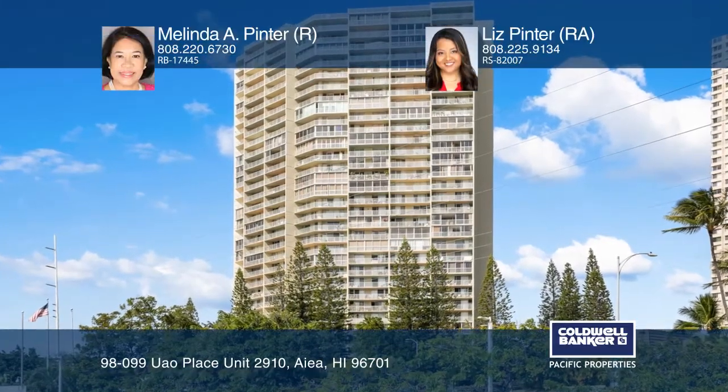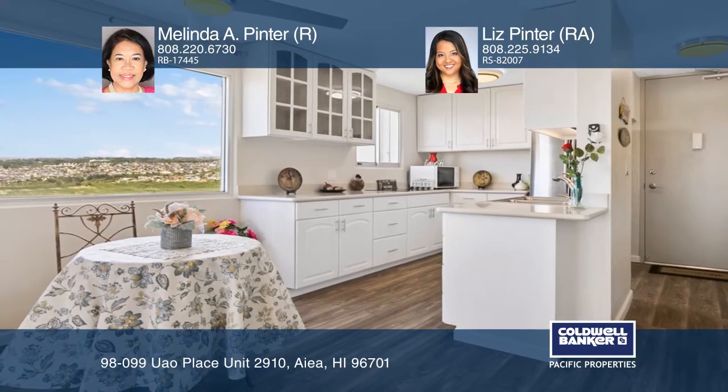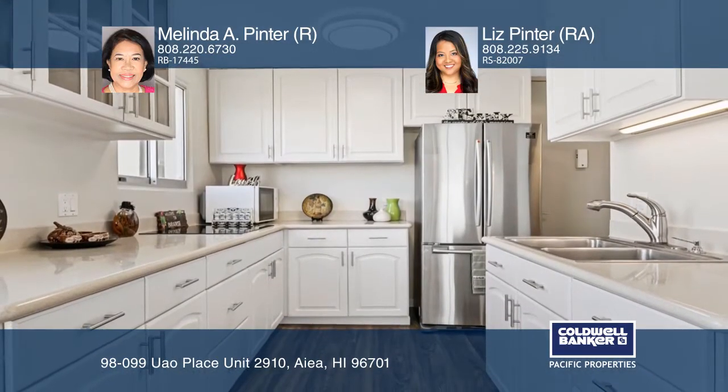Enjoy awesome panoramic views of the city, mountains, Pearl Harbor, golf course, and coastline from the 29th floor of desirable Lele Pono at Pearl Ridge.